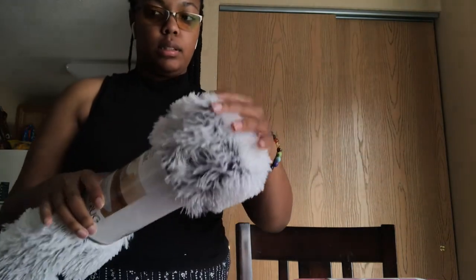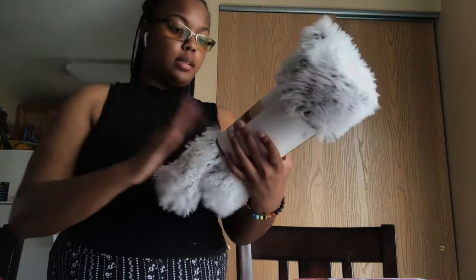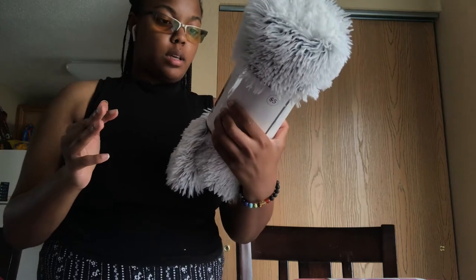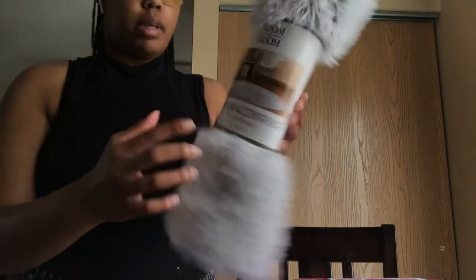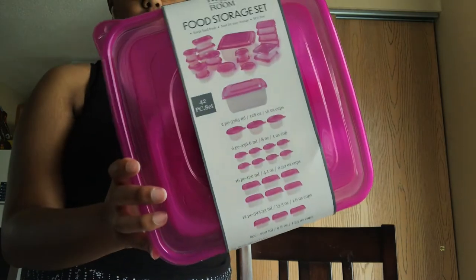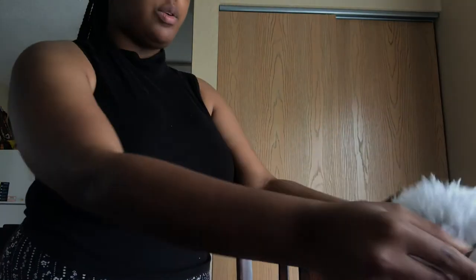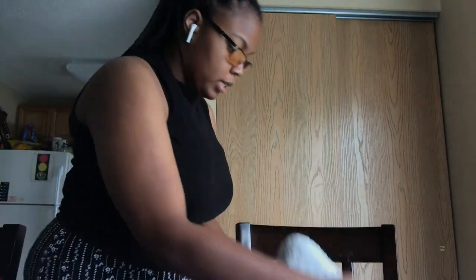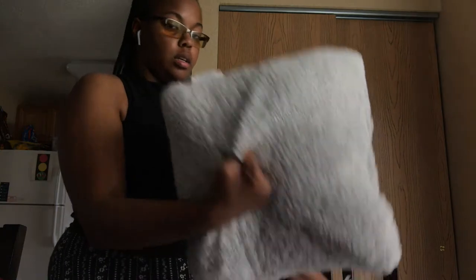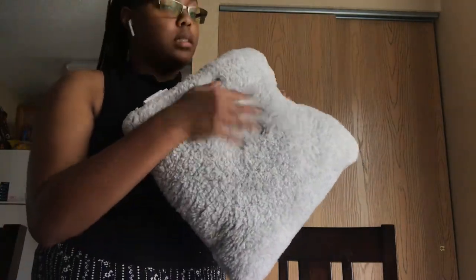I got this lamp from Five Below — it's equivalent to what you'd find at Ross or Marshall's but I got it because it was cute. It was light colored on top and darker towards the base. I also got some storage containers — five boxes, 42 pieces — and a cute little accent pillow.